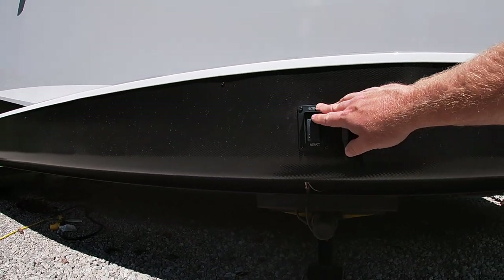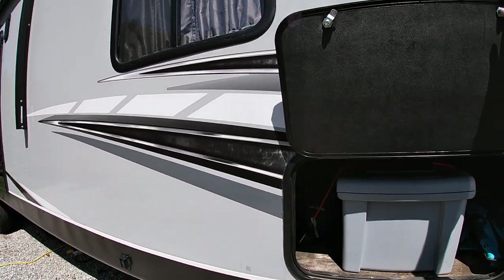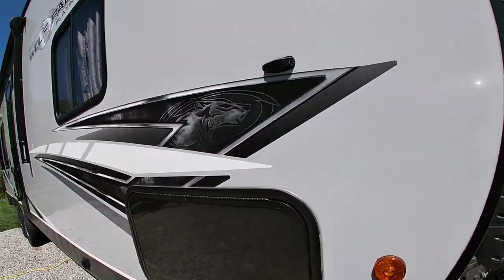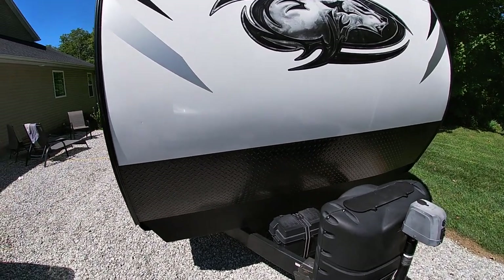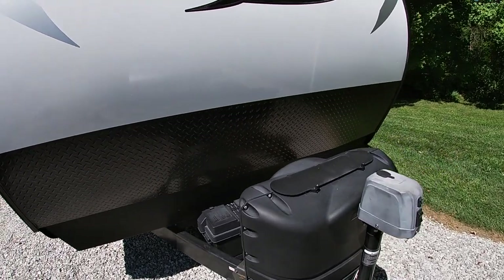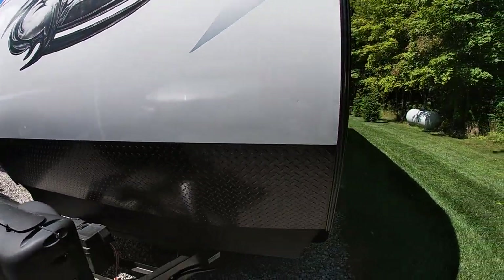On the front and rear we have automatic stabilizing jacks — just up and down, real simple and quick to get set up. There's kind of a standard basement storage area, though it doesn't go all the way through because there's a generator port on the other side. On the front of the unit you get two 20-pound propane tanks, a battery cover, and we're running a Blue Ox Sway Pro hitch. I would recommend a weight distribution hitch regardless of what truck you're running because this is a pretty big bumper pull camper. There's also a power jack in the front.